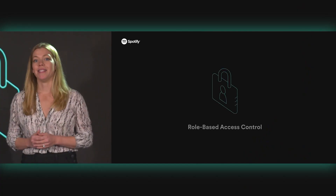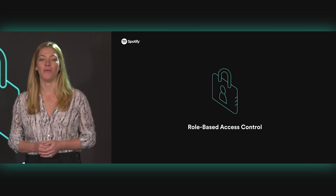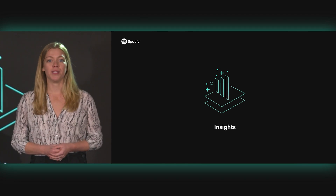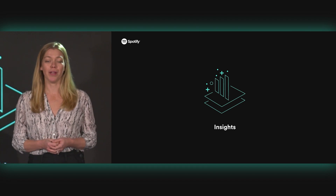We also listened to the community on enterprise features they needed to make Backstage more powerful and easier to adopt. Role-based access control is an out-of-the-box solution to control access and data within your Backstage instance. And Insights helps you measure usage of Backstage within your organization, so you can have visibility into how adoption is really working.